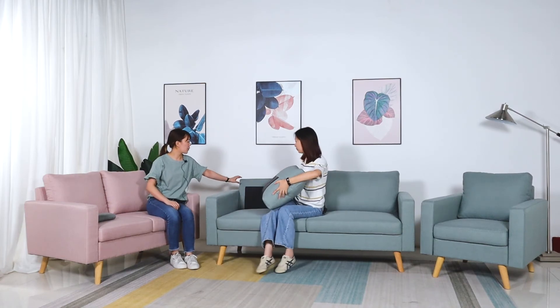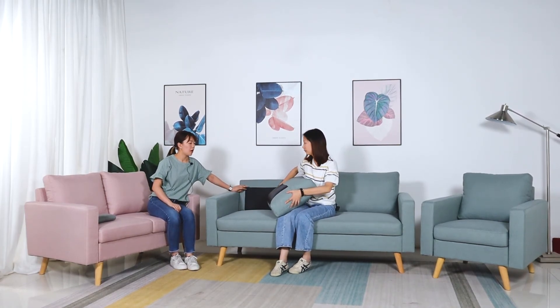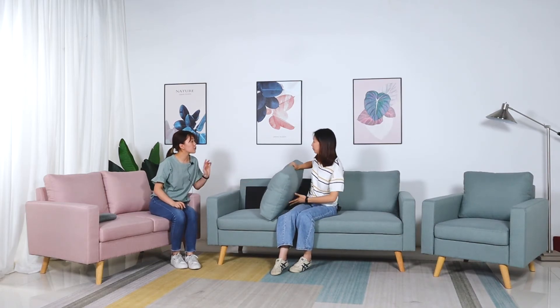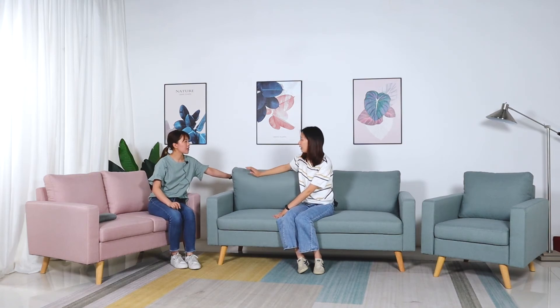We use black fabric on the back and also on the backrest here to save cost. If you don't like it, you can change it for just a little extra cost. The knocked-down parts include the armrest, the legs, the backrest, and the base. For the inner structure, we use a solid wood frame plus high density foam, and also S-springs and elastic webbing. It's very soft and nice quality.